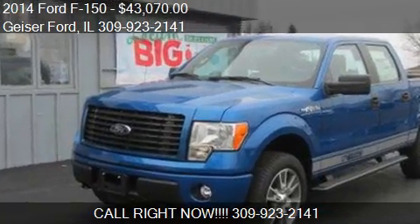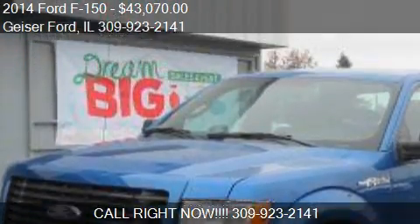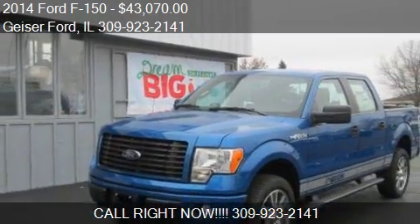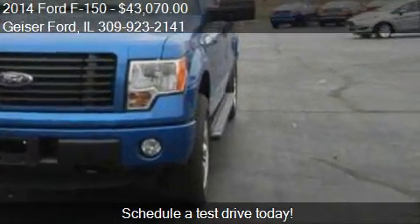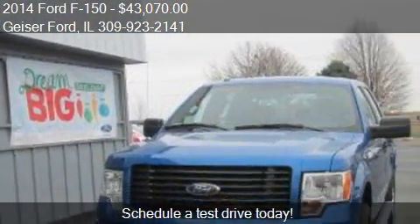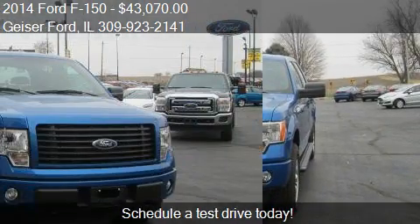This 2014 Ford F-150 is offered by Geiser for a price of $43,070. This F-150 is ready to sell — it's just over 10 miles.